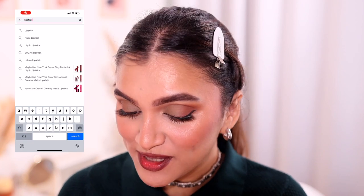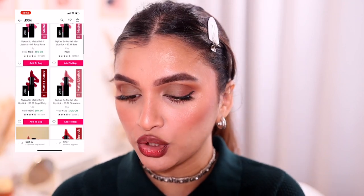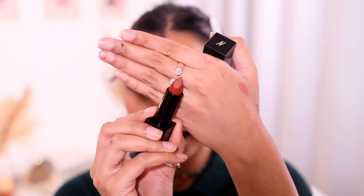Finally, for lipstick the top rated result is the Nykaa So Matte mini lipsticks. I don't have the mini version but I have the full size. I'm using the shade Coffee Mousse. I recently purchased these because they were highly rated on Nykaa and I'd never tried them as a lipstick person. They are very pigmented but not completely matte — they have a little sheen, not ultra matte, with a slight glow to them.